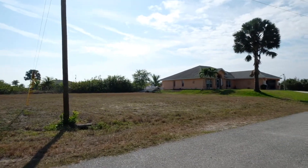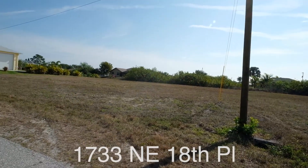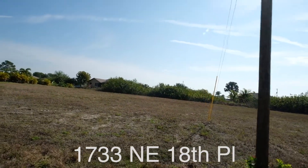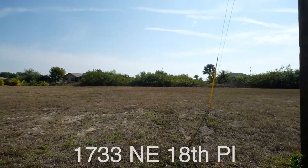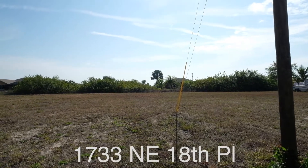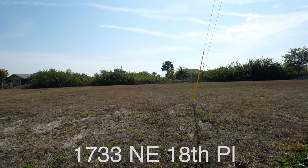Hey guys, we're off of 18th Place in Cape Coral. I wanted to get a small bit of the lot, show you what we have here and talk to you a little bit about the space. From here we're not far from Lake Isles High, and we're not far from the elementary school — I think it's called Tropicana.